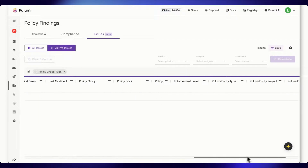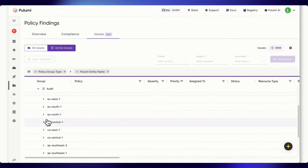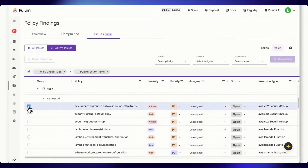That's a lot to tackle at once, so we're going to drill down into one critical region — Canada West 1. I have a few issues here. We're going to select a few P1 issues and then click Remediate to pass them off to NEO.